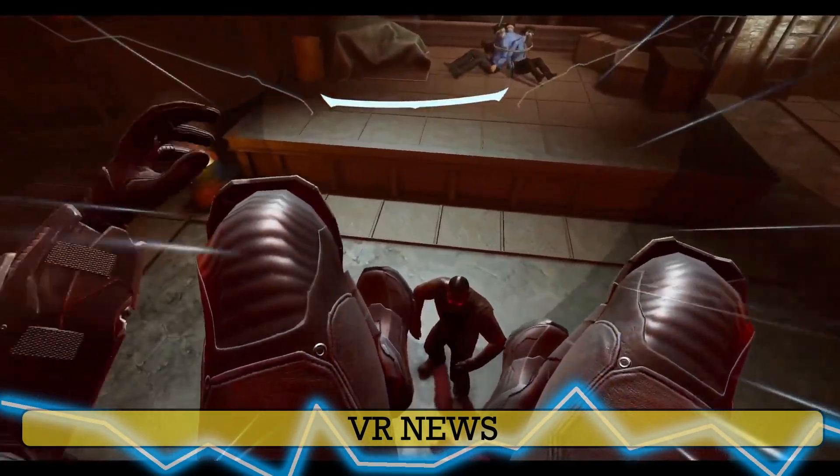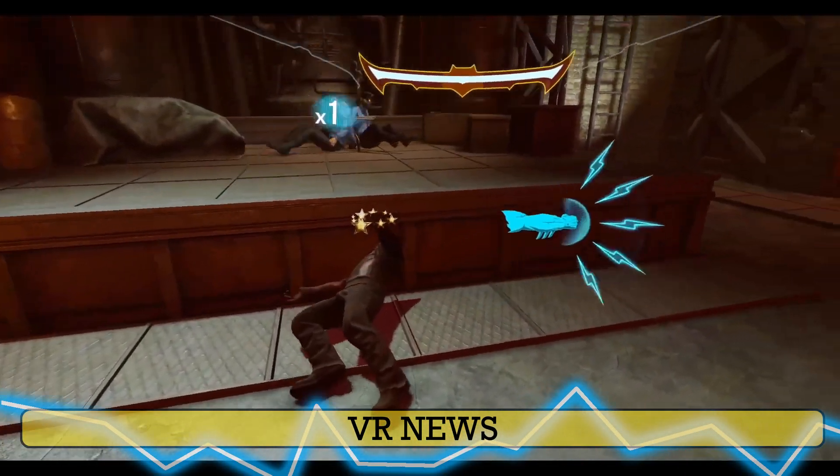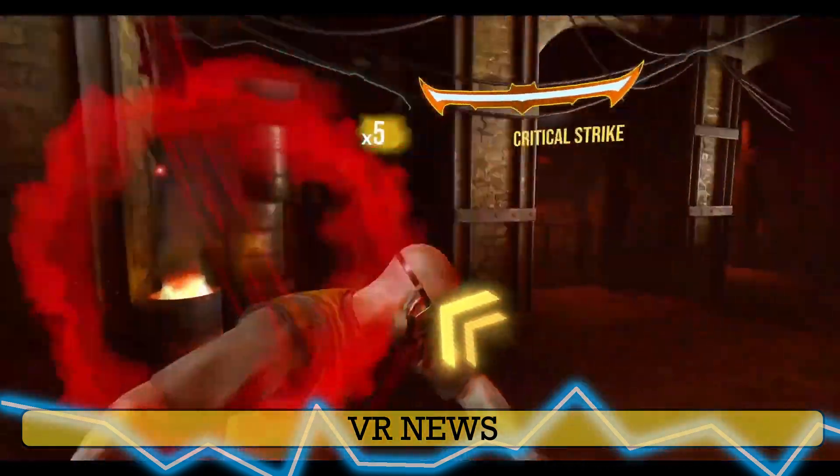Hello, it's PolishPolVR. In today's news video we're going to talk about Blade & Sorcery, Phasmophobia, Batman and Hitman 3.